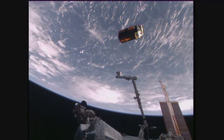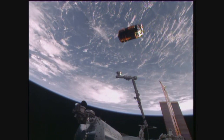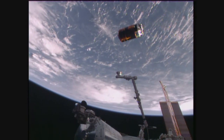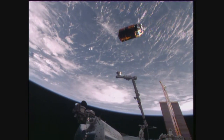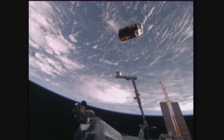A good view of HTV carrying one and a half tons of cargo, including some of the nickel hydrogen batteries that have been removed and replaced with more efficient lithium ion batteries, which were taken up on HTV when it launched on December 9th of last year.